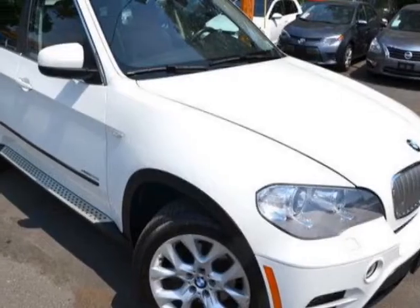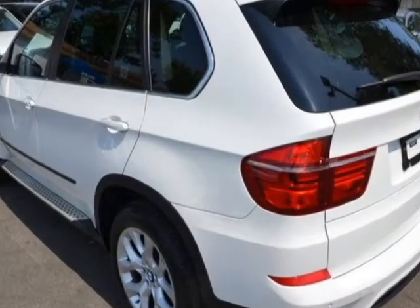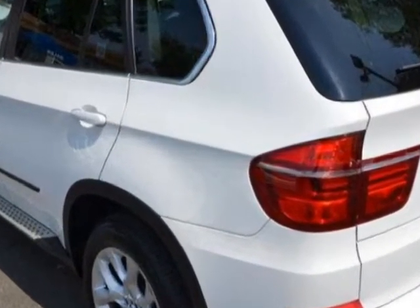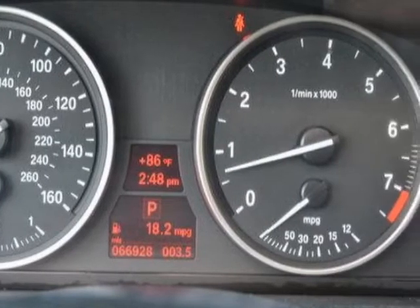Come take a look at this 2013 BMW X5. This X5 has just under 67,000 miles. For your protection, a warranty is available for this vehicle.